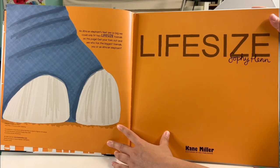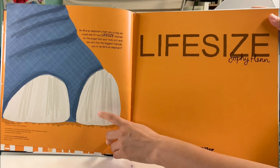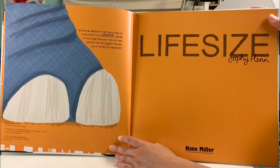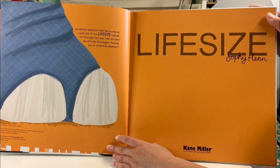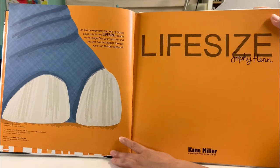An African elephant's feet are so big, we could only fit two life-size toenails on this page. Get your toes out and see who has the biggest toenails — you or an African elephant.